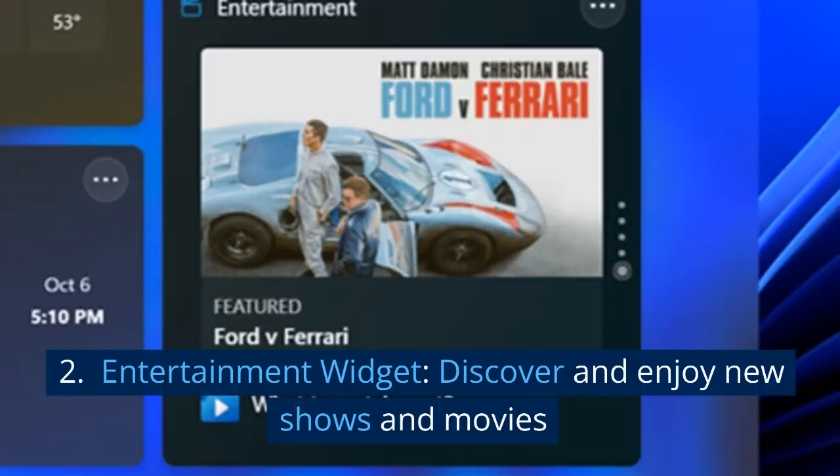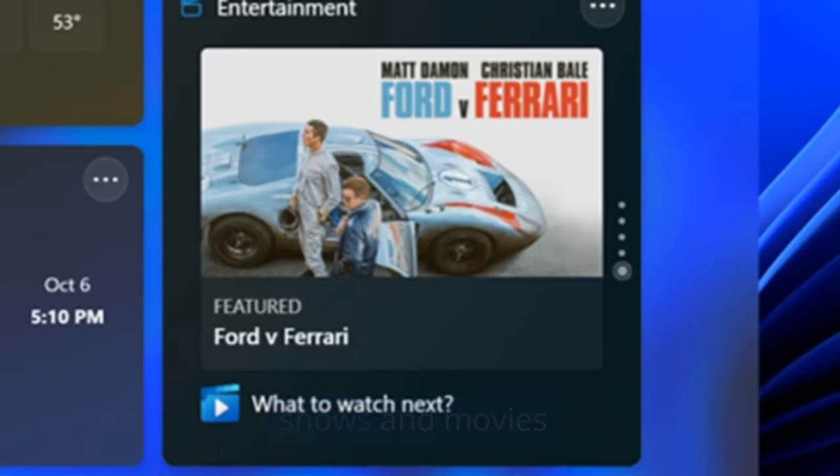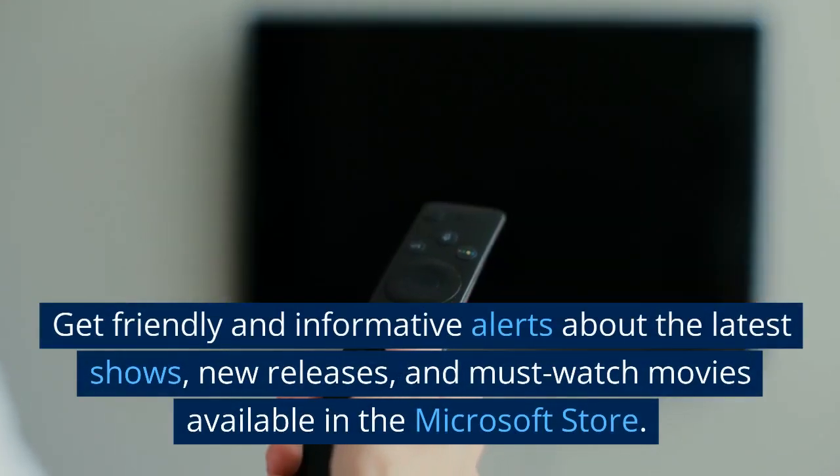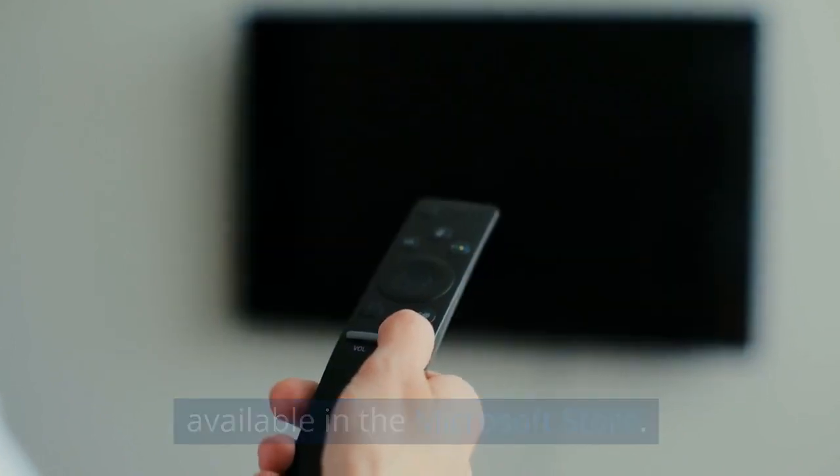2. Entertainment widget. Discover and enjoy new shows and movies. Get friendly and informative alerts about the latest shows, new releases, and must-watch movies available in the Microsoft Store.